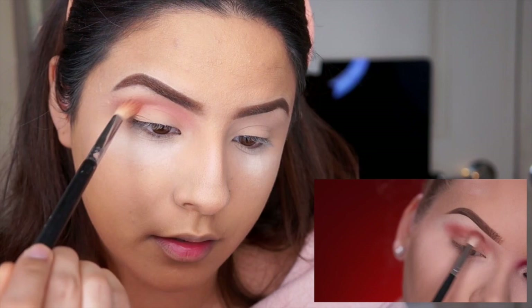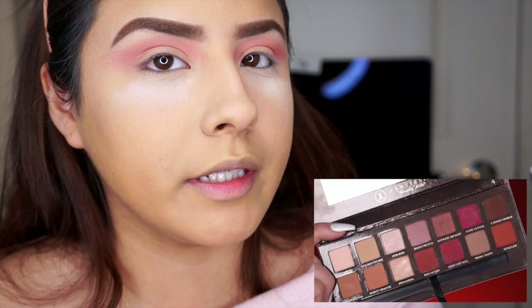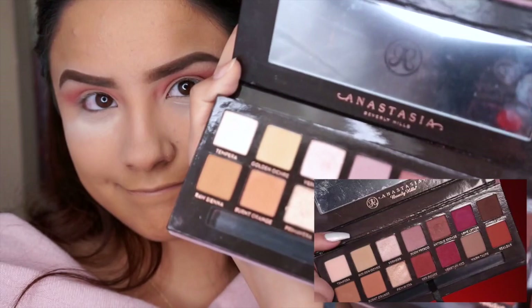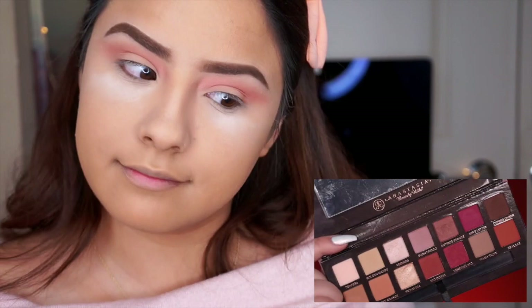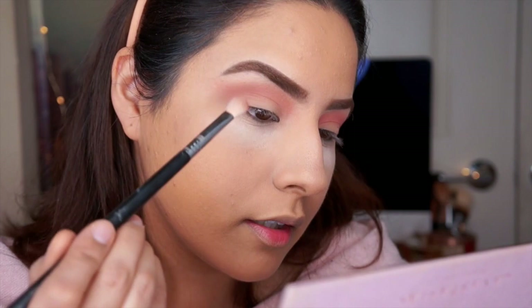Now with a clean brush I'm blending out the edges for the smoothest most precise blend. I think my pink is pretty similar to her pink, and this is going on the outer V and in the crease and on the nose bridge — it's going everywhere. She really just packs that color on and it looks like it blends so easy for her. Where's my pigment? Why doesn't my pigment look like that?